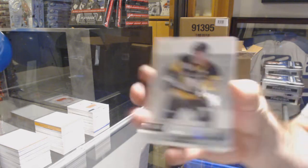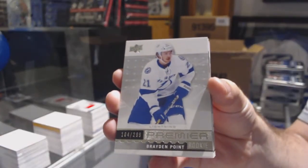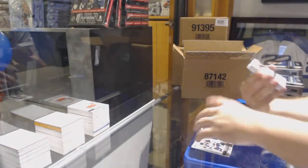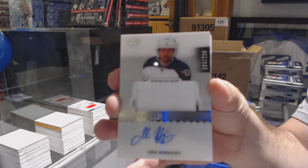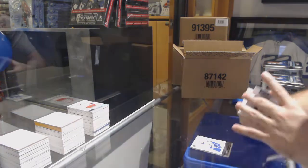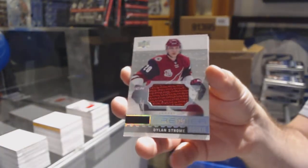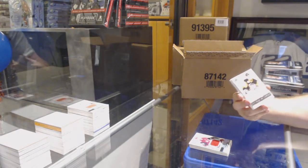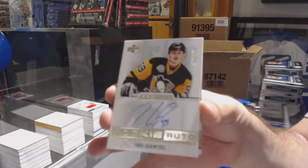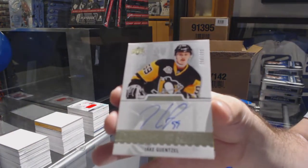For the Penguins — Sidney Crosby base. Tampa Bay Lightning rookie of Braden Point at 299. For the Winnipeg Jets at 299 — Josh Morrissey. Coyotes — Dylan Strome rookie jersey. For the Pittsburgh Penguins, rookie auto of Jay Guentzel — 399.